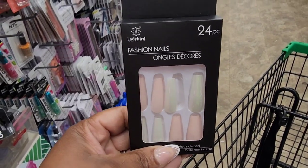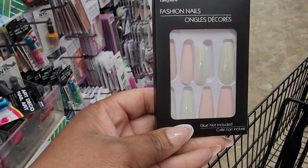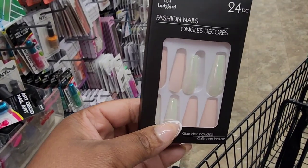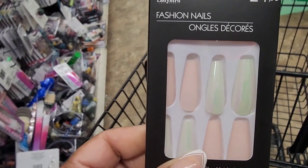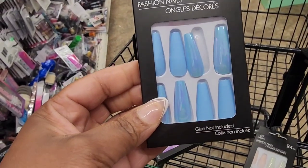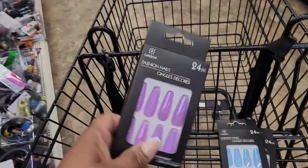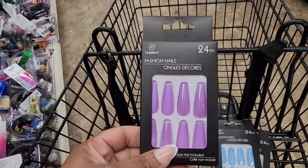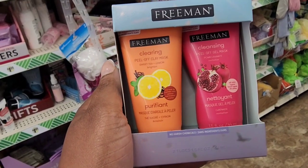On the road seeing these new press-on nails from Ladybird — never heard of this brand before. These are clearly too long for me, but they have this set right here, and you also have this set in blue and then this set in purple. You get 24 nails in each pack.